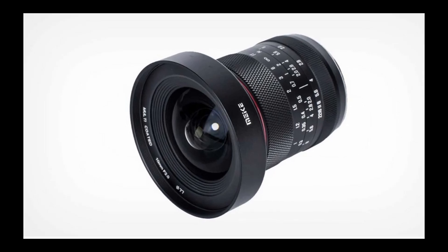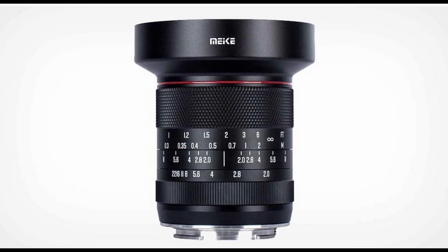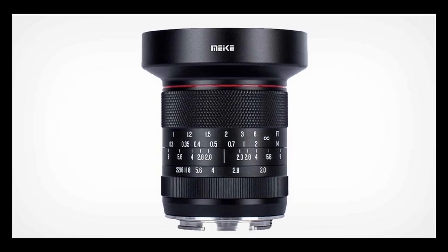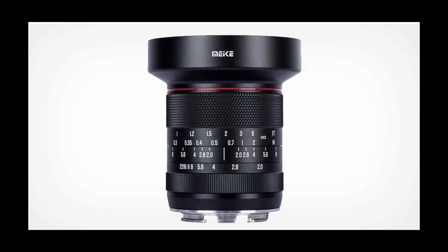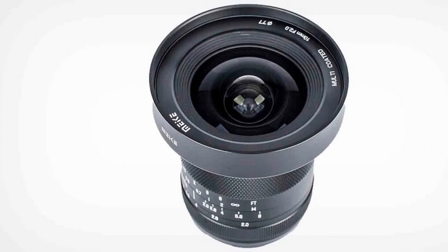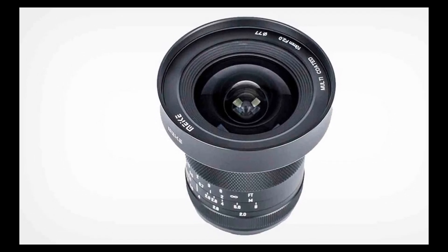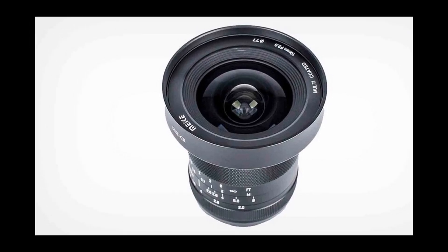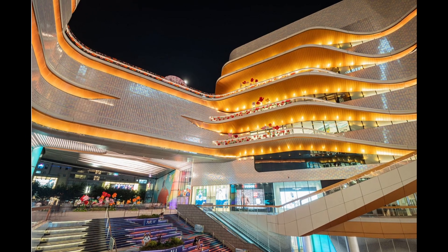10mm F2 lens — manual focus, of course — and it costs just $449. Imagine it: a 15mm equivalent wide angle lens at F2 fast aperture costing just $450, and it is available for Canon, Nikon, Fujifilm, Sony, and the Micro Four Thirds system cameras.